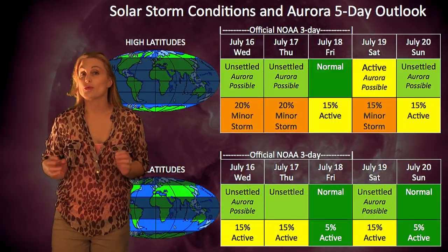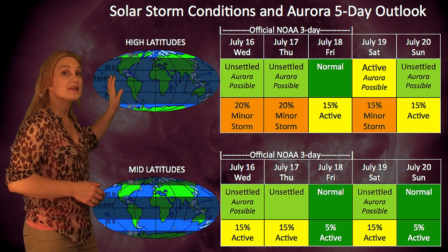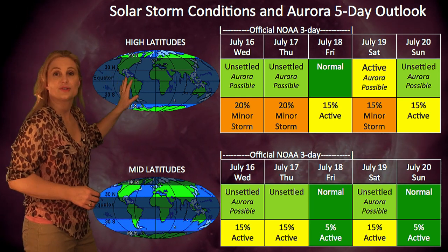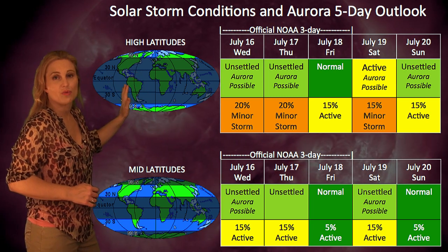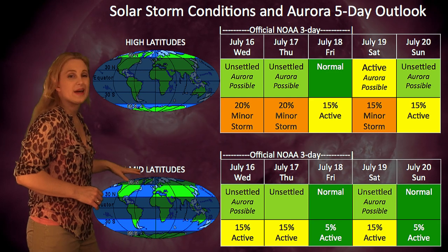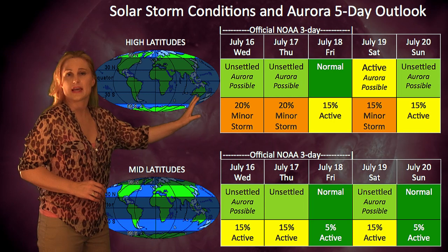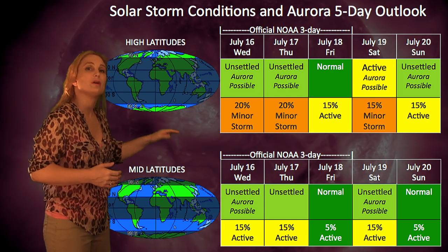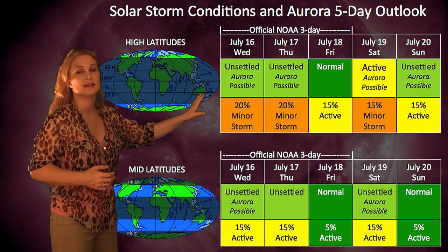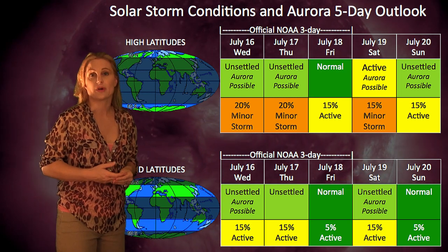Turning to our solar storm conditions and aurora possibilities over the next five days, we do have that high-speed stream hitting Earth now, so at high latitudes that might increase activity a bit — you might actually be able to see some aurora over the next day or so. At mid-latitudes, expect maybe unsettled conditions, but probably not aurora. And then as it tapers down, we don't have any solar storms in the forecast, so it'll probably remain calm until about the 19th.